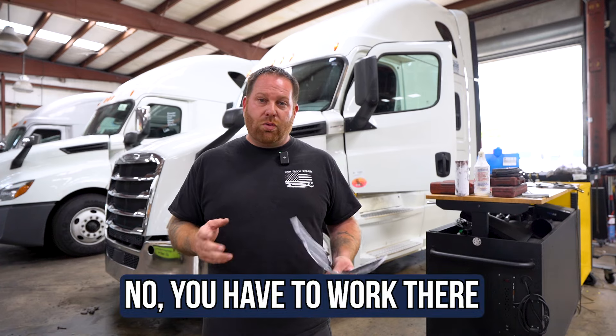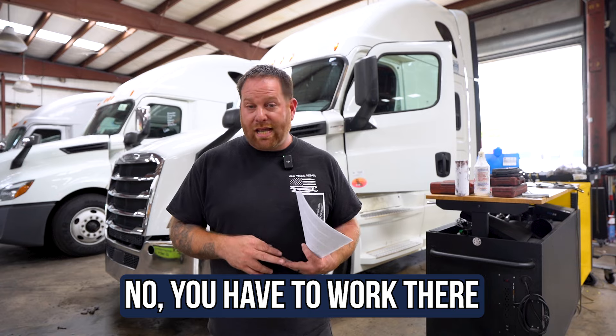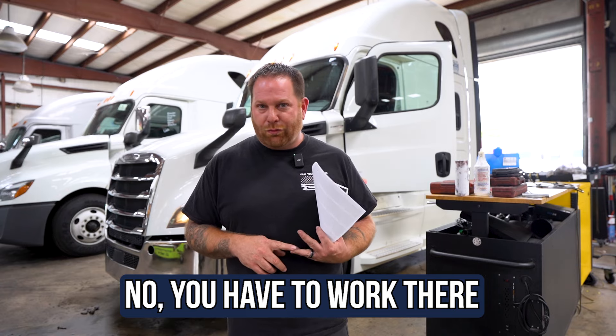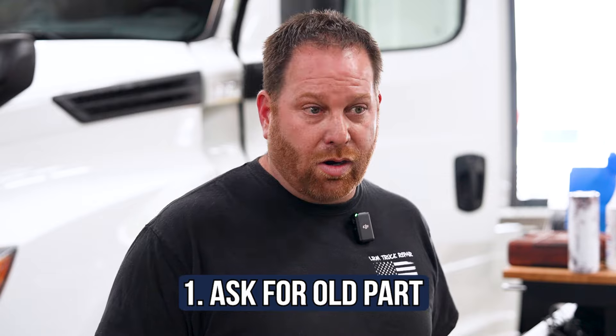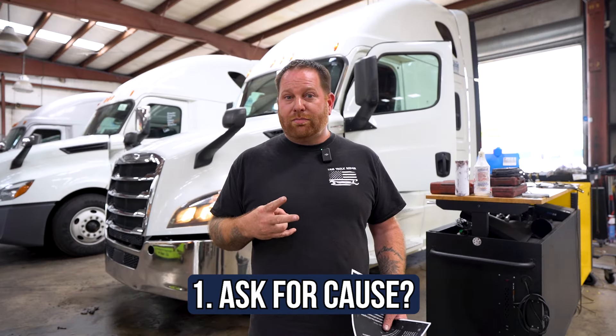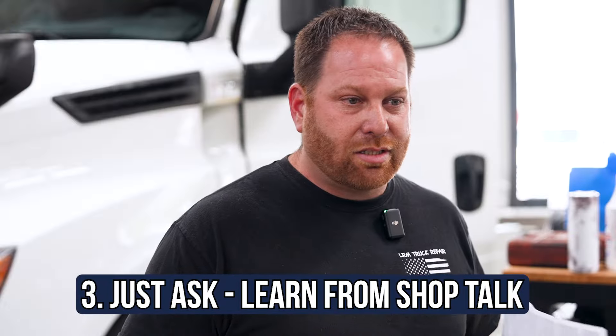Unfortunately, when you go to a shop, we have insurance policies that we have to abide by. Things can happen and we don't want anybody hurt on the floor. But what you can do is: one, always ask for the old part; two, ask what caused the problem; and three, especially if you're nice about it and you have a cool shop, ask questions.